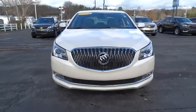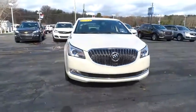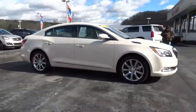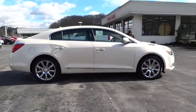The 2014 La Crosse. The Buick La Crosse has a quiet interior, steady and supple ride, and responsive handling. Here are some of this vehicle's great options.